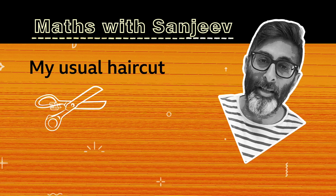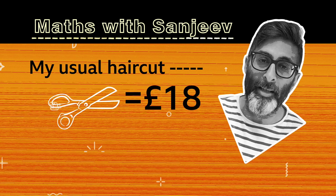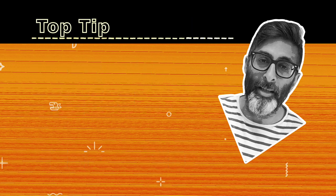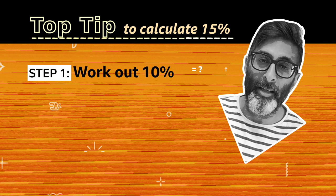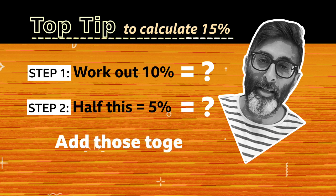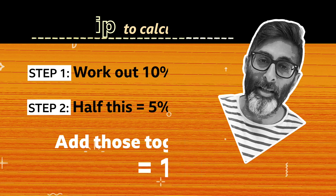So my usual haircut is £18. Calculating a 15% increase in your head might seem tricky, but here is a top tip. First, work out what 10% is, then half that 10% to give you 5%. Then add both of those totals together and you have 15%.